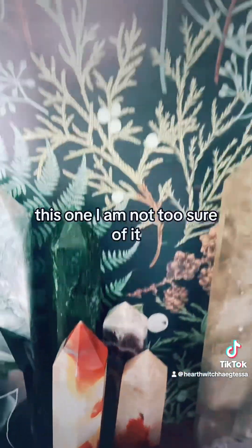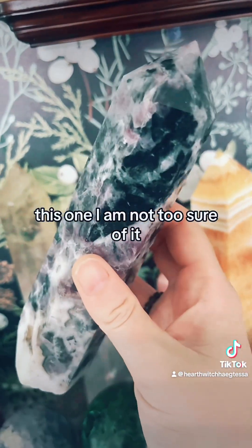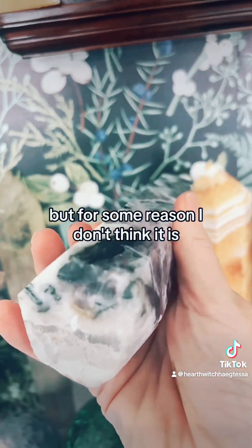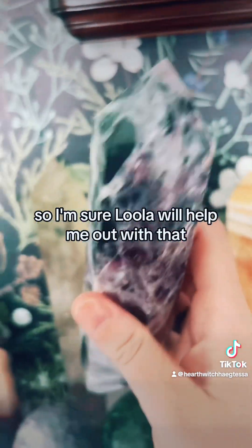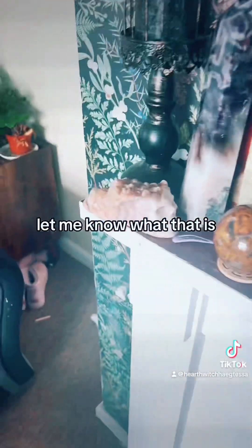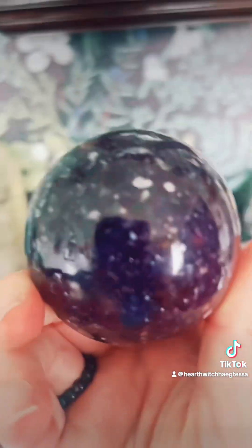This one I'm not too sure of — I think it might be lepidolite but I'm not certain, so I'm sure the community will help me out with that. And this is my sparkly lepidolite sphere — how beautiful!